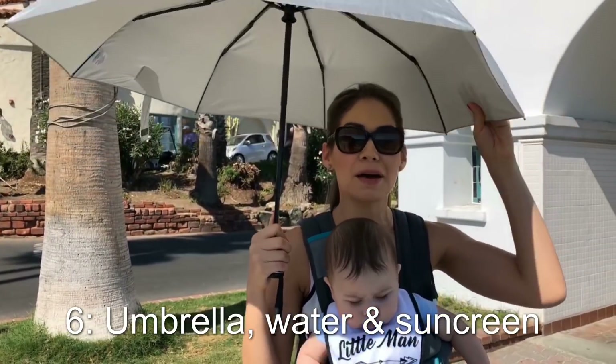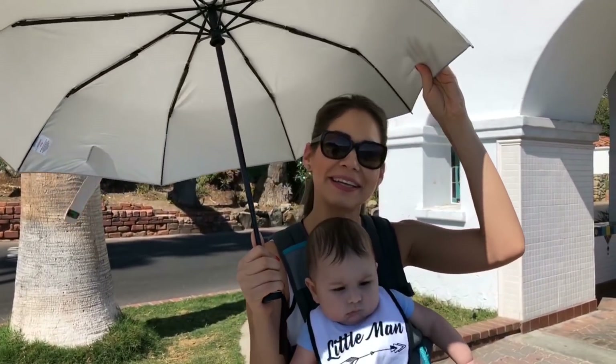Another tip: if you're traveling to this island with babies, don't forget to bring a UV umbrella, water, and sunscreen because you're going to need it.